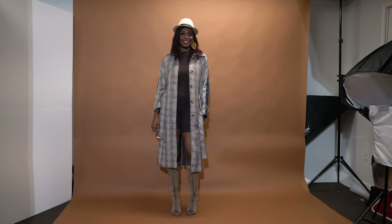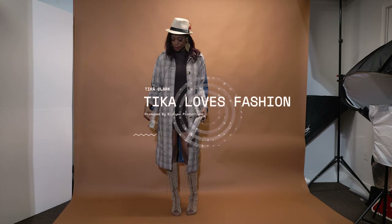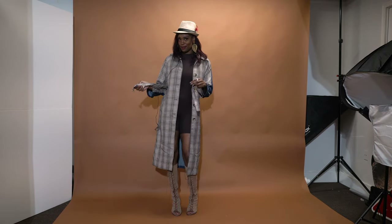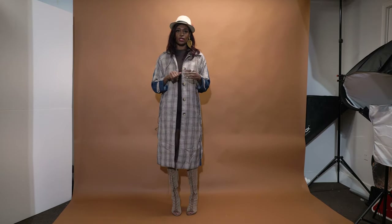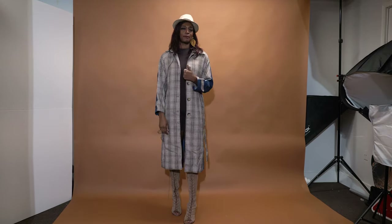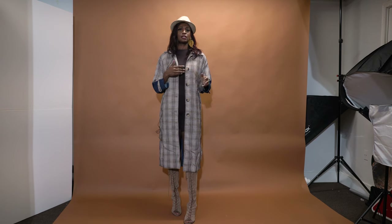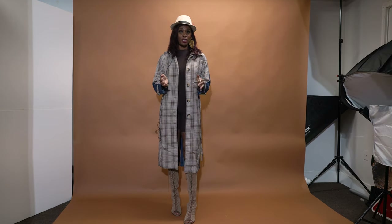Hey friends, hey! Tika with Tika Loves Fashion. With this video, as you can see, I got my little trench coat going on. If you guys were looking at my last video, I was talking about what's in your closet and things that you can do. Well, this is another addition, but more outerwear.